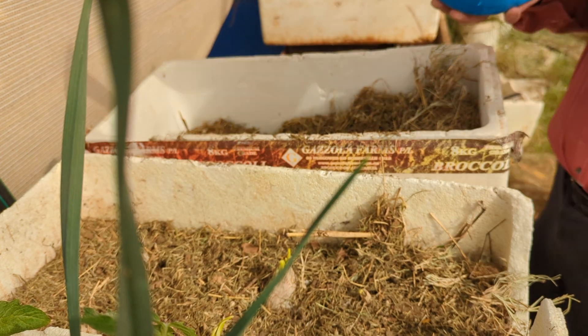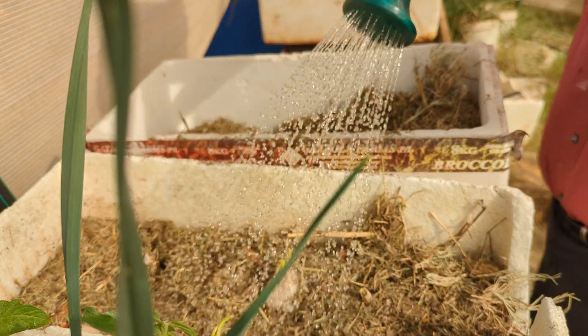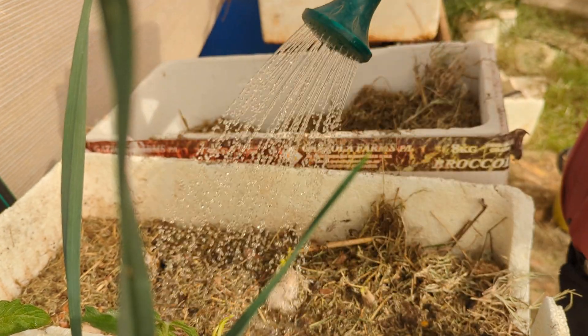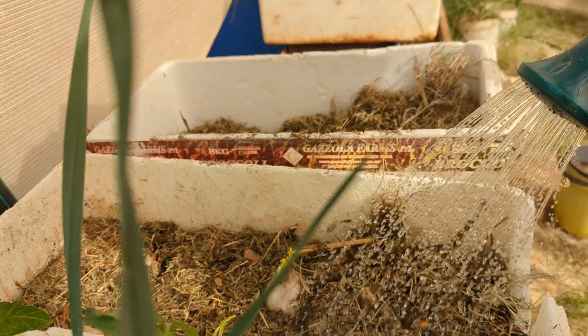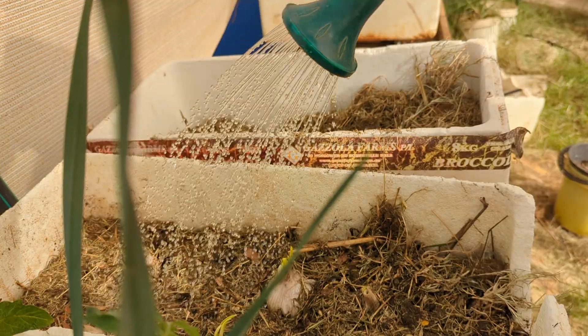Very sorry about that. I should be more prepared. So water it, and for the next few days they're gonna start shooting on the bottom and then I separate them.